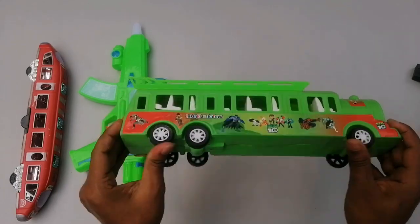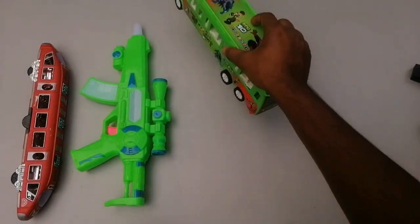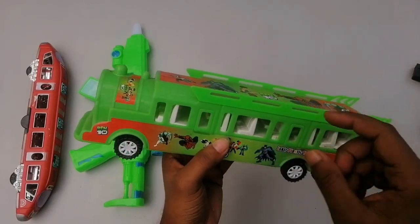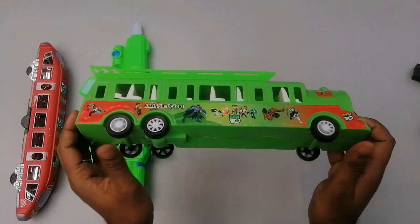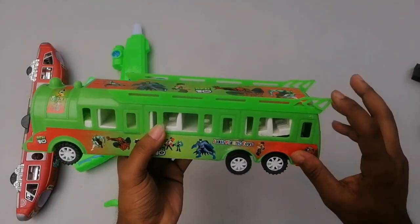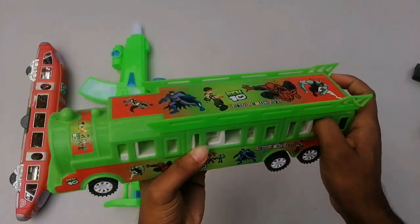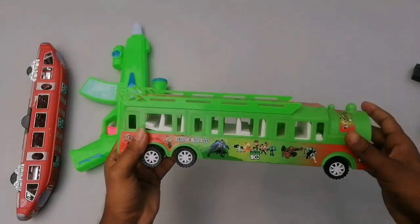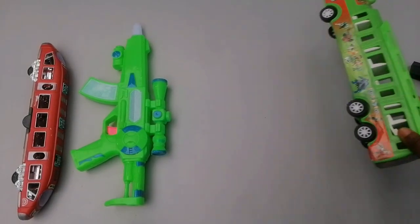Wow, beautiful — this is the AG material, green color, six-wheeler AG material vehicle. Wow, super gorgeous six-wheeler vehicle. Look at this!